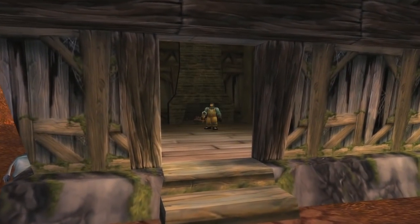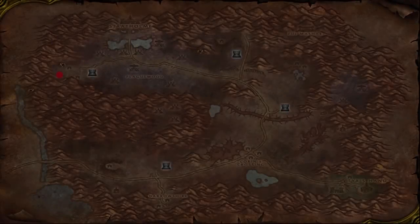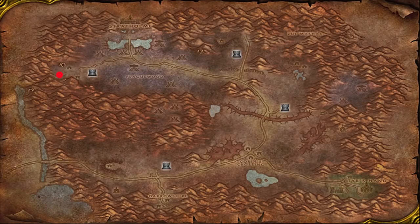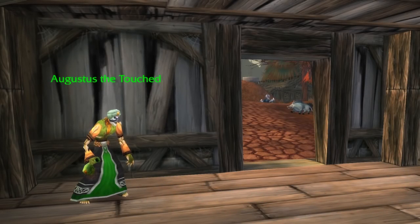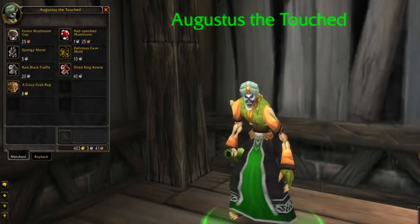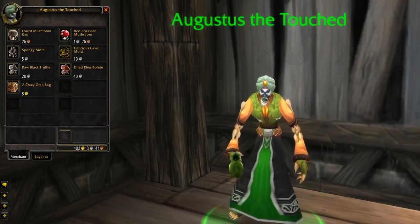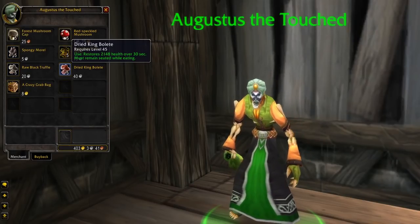Hidden away in the Eastern Plaguelands, in the little town left of the Plaguewood, we can find Augustus the Touched, who is located in a house there. To unlock him as a vendor you first need to finish his quest to get a book for him from the nearby buildings. He is a good sell point for his location if you're farming in the area, and sells the Crazy Crab Bag which has a random green item inside. The item is not worthwhile all the time and you can always buy it at a loss.